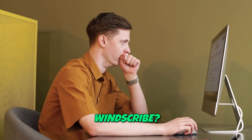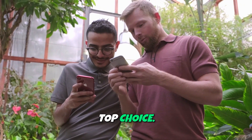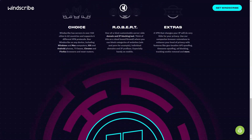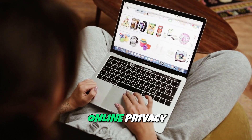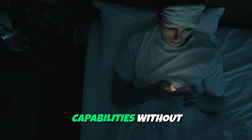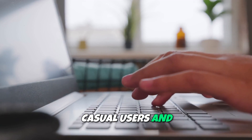Why choose Windscribe? For those seeking a comprehensive VPN solution with a rich array of features, Windscribe is a top choice. Its combination of robust security measures, user-friendly interface, and extensive server options make it an excellent partner for anyone looking to enhance their online privacy and freedom. With its generous free plan, users can experience Windscribe's capabilities without any upfront costs, making it a popular option for both casual users and privacy advocates.